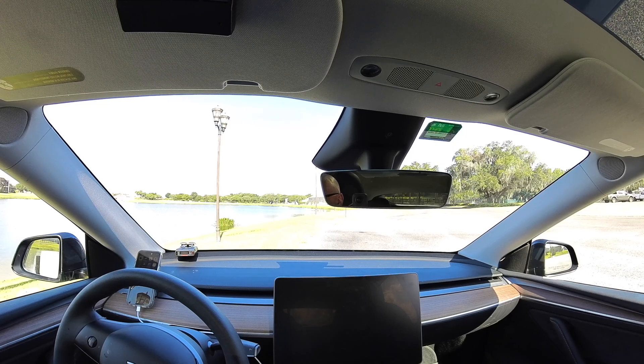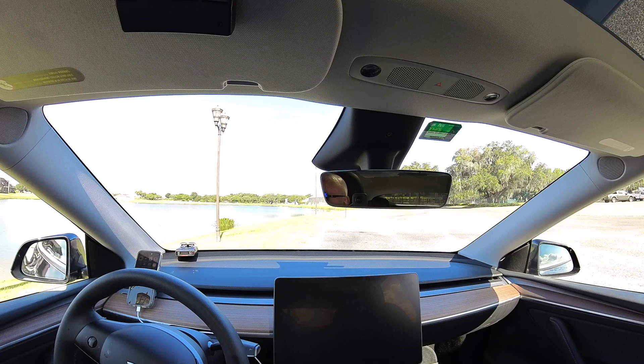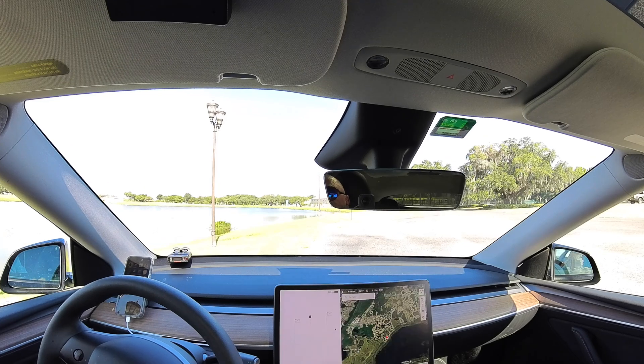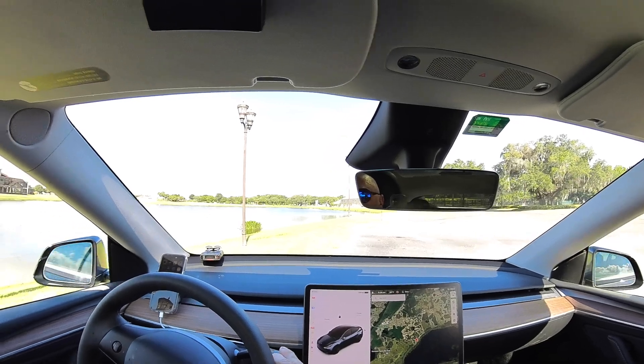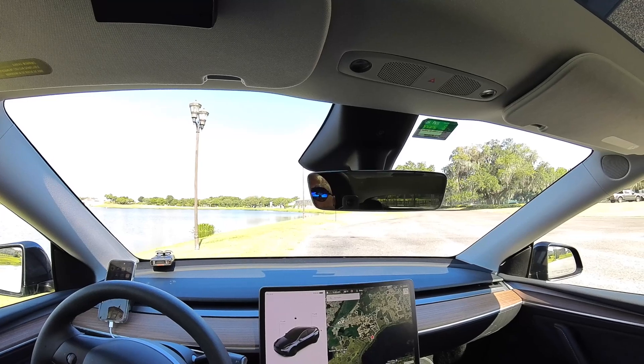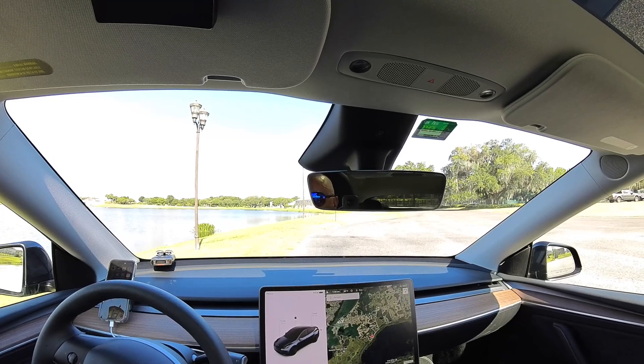I've noticed in the last couple of updates that you don't have to hold the two buttons quite as long to get the reboot to occur. The screen just folded back to the Tesla logo, then back to the Tesla logo again, then back to the menu. This time when I push the brake pedal, the seat readjusts and it does go into gear.